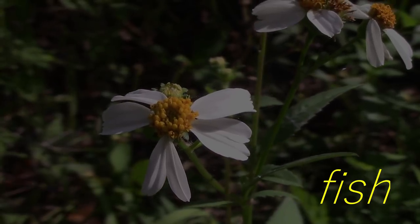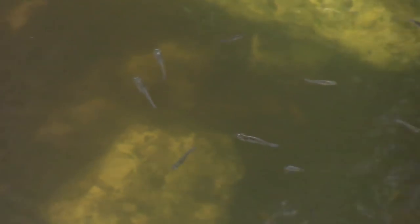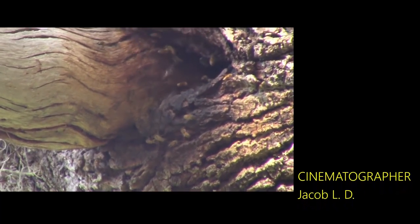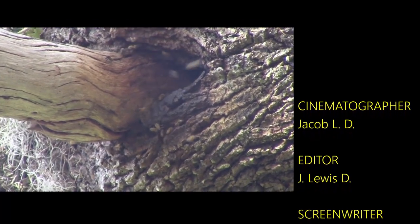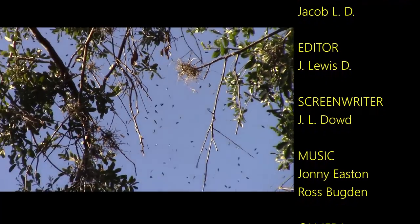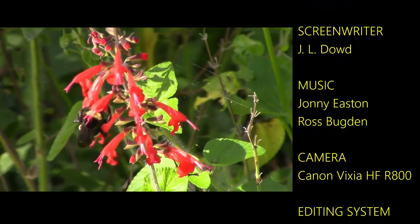Here are some fish you may see: a couple of tilapia, catfish being pulled into a stream, minnows, a garfish, and finally, plecofish.